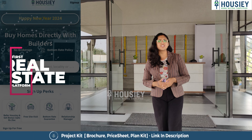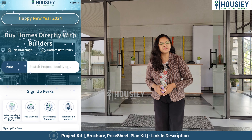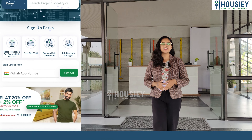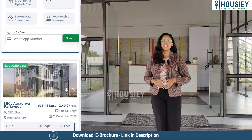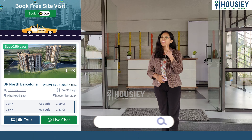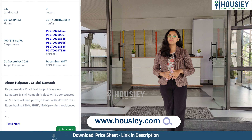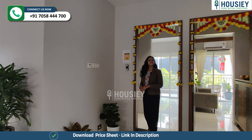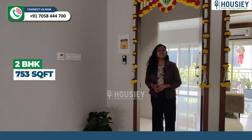But before that, do you know what is Housie? Housie is India's first real estate platform that connects home buyers directly with developers, thereby giving you the bottom rate guarantee. Unlike current listing platforms, if you inquire, your contact will be shared with multiple brokers. But on Housie, we connect you directly with developers. Housie does not list brokers — only builders. So book your dream home directly with builders on Housie.